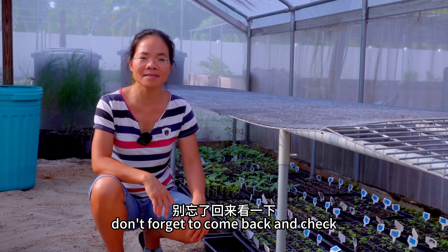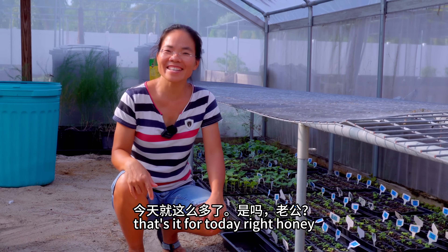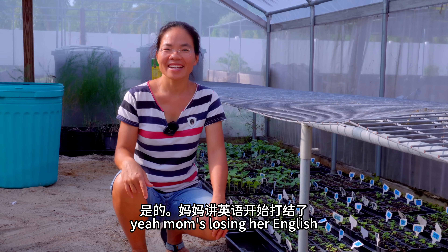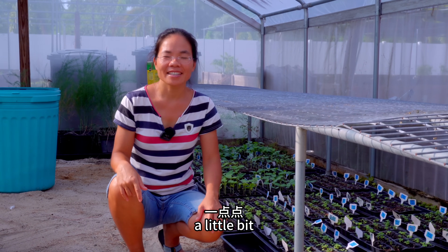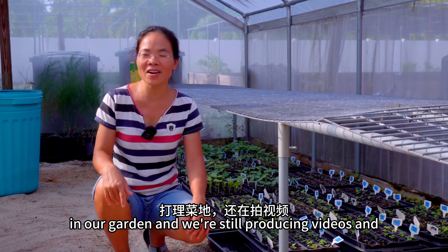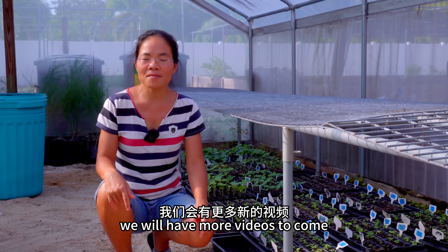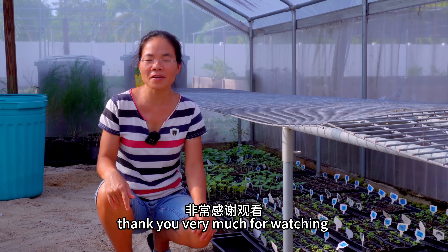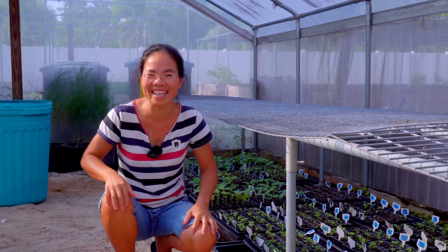Don't forget to come back and check. Thank you very much for watching. That's it for today, right Annie? Mom's losing her English — a little bit. Today just a quick update to let you guys know that we are still working in our garden and we're still producing video and we will have more video to come. Thank you very much for watching. We will see you next time. Bye bye. Love you all.